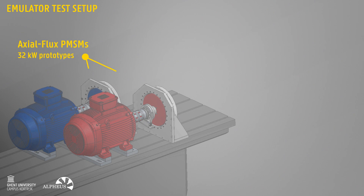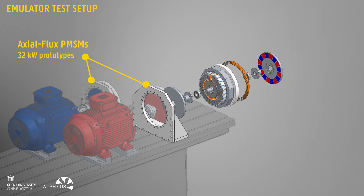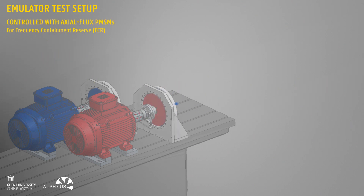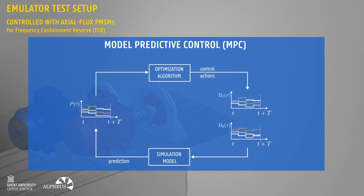These induction machines are coupled to novel axial flux PMSMs, on which our control architecture can be tested. In this project, we focus on a PID-based control architecture and model-based predictive control.